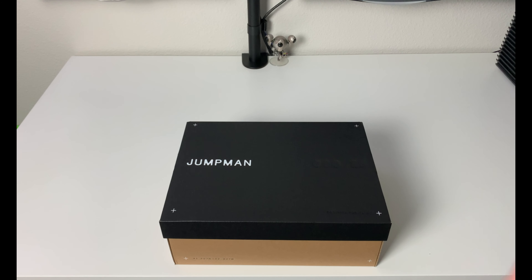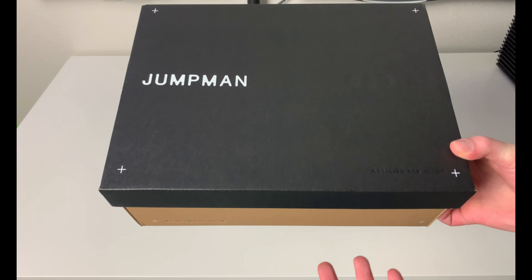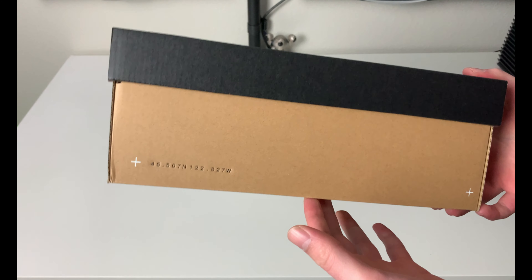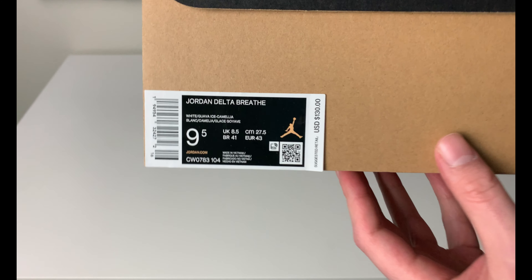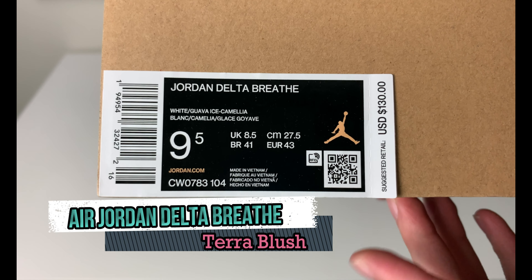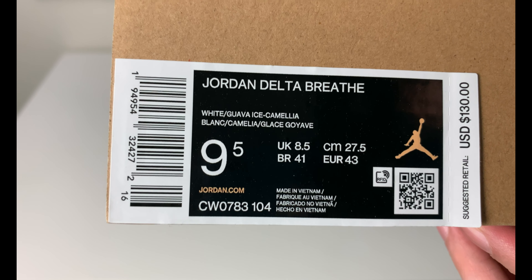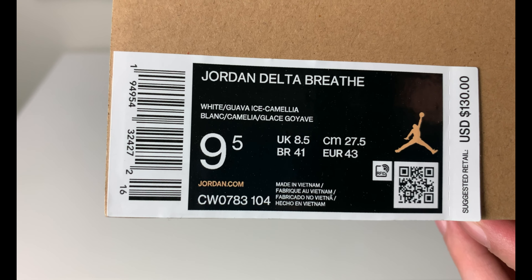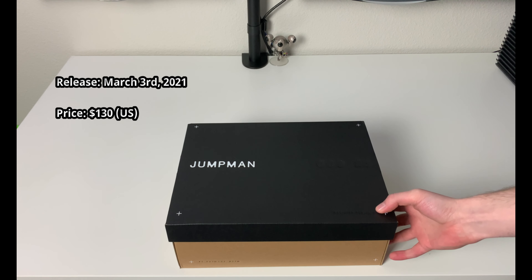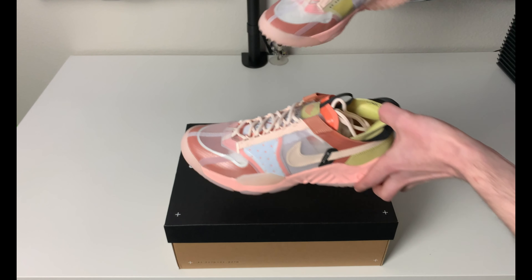We have something a little different in front of us. You can see we have Jumpman written across the box, so this is a Jordan Brand box — a unique difference I haven't seen before. Flipping it around to the tag, this is a Jordan Delta Breathe, men's size nine and a half, retail price $130 US, and the color code is White Guava Ice Camellia.